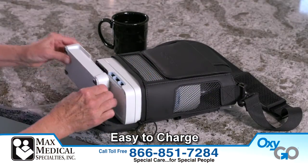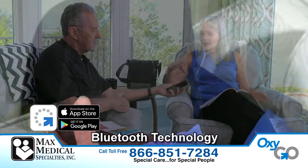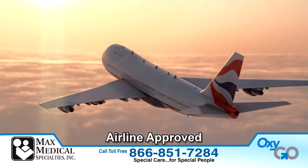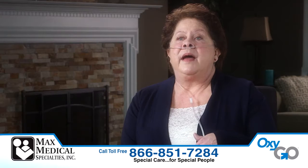And it's easy to charge with quick change rechargeable batteries. With Bluetooth technology, you can check battery life and more using the MyOxyGo app. OxyGo Next is approved for airline travel.